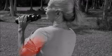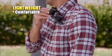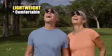Heavy binoculars wear out your arms and give you a sore neck. Zoom Optics are lightweight, comfortable, and let you follow the action hands-free.